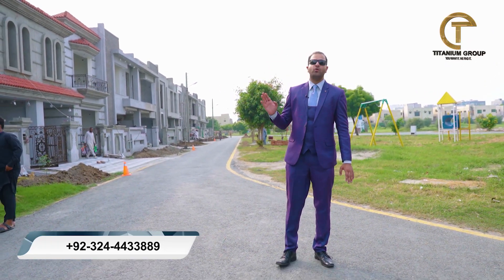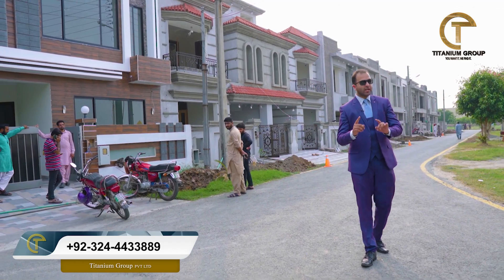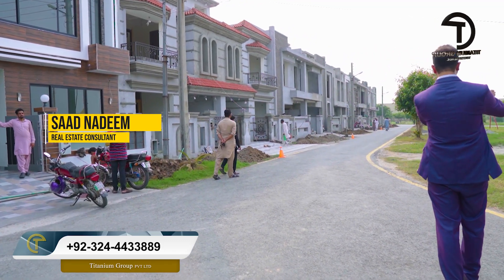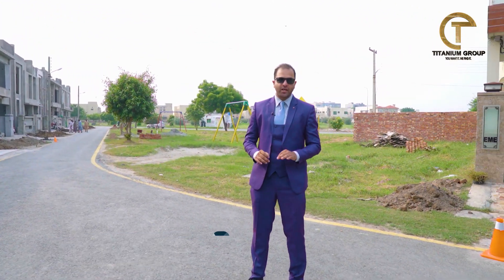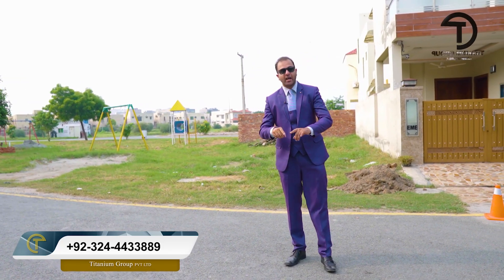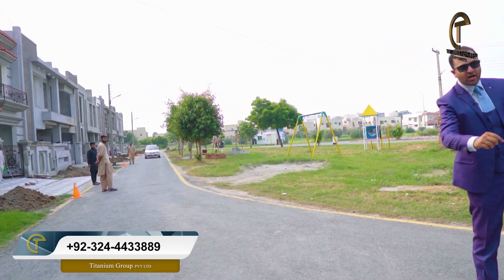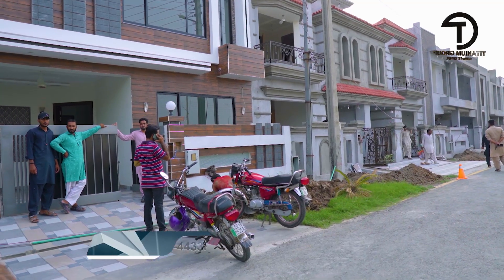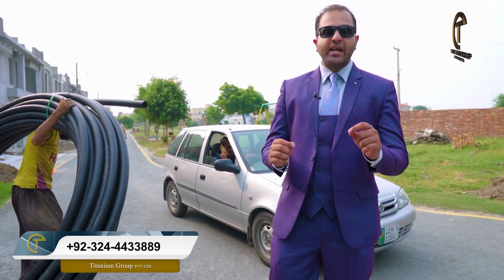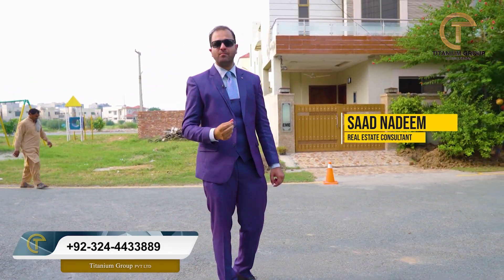This is DHA Phase 12, D-Block. The developer has also taken responsibility for this house. After a few months, the gas and PTCL facility will also come very soon. Now, without wasting any time, let's go inside.